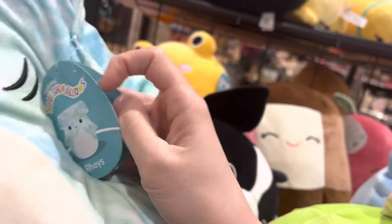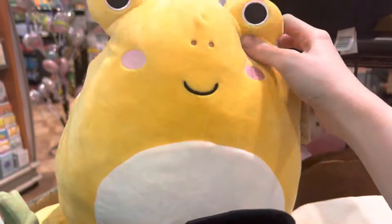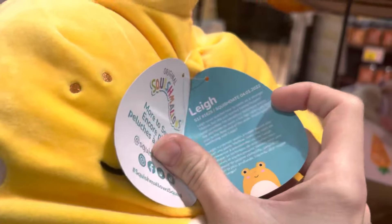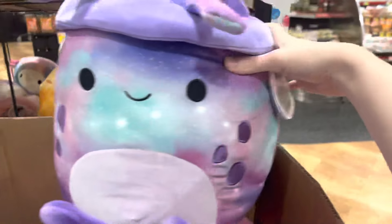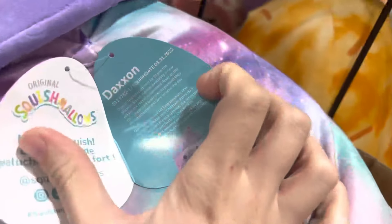They also had some random ones: sea life squad like this hammerhead shark, this yellow frog with brown spots on the back — super cute if you're into collecting frogs — this big neutral dog which I've already seen at Walgreens, and this big fruit which I'm assuming is a cherry because the name is literally Cherry. She was super super soft with a fuzzy white belly. Then another random one in the squad was an alien squish with a beanie on.